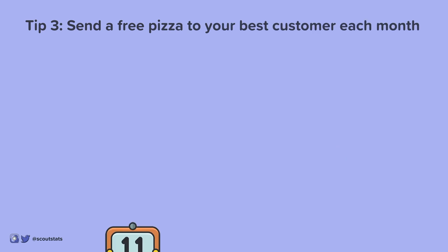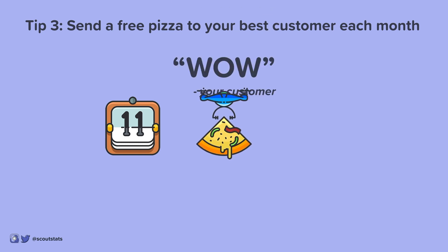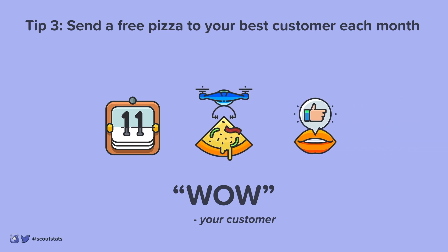Tip 3: Send a free pizza to your best customer each month. Delightful surprises like a free pizza from your brand will create a WOW experience and encourage word-of-mouth marketing. Pizzas are great because your customers can share them with friends and family, and your brand will become the focus of the dinner conversation.